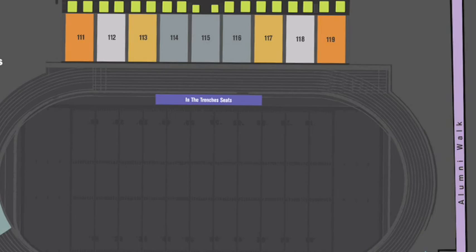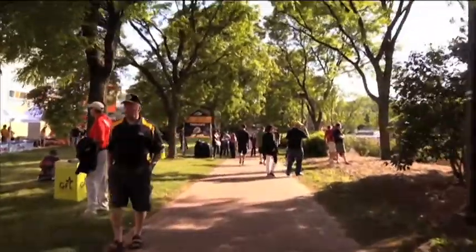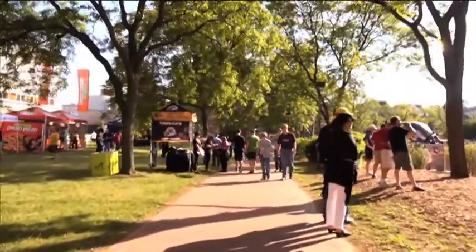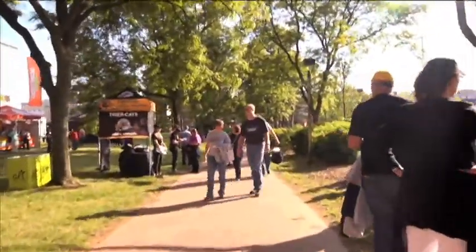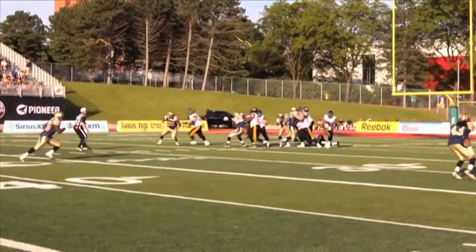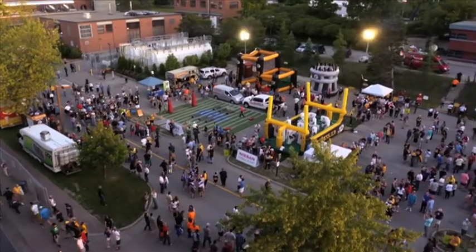The east side means you have to take Alumni Walk. On Alumni Walk you'll find everything from food to drinks, as well as the VIP premium area. The cool thing about playing at Alumni Stadium is that the players walk right through Alumni Walk and onto the field.